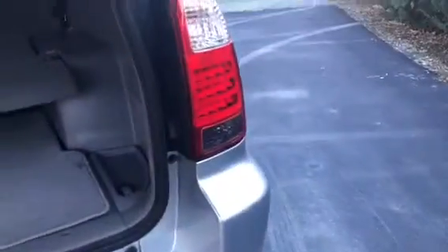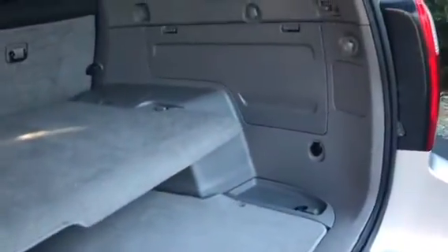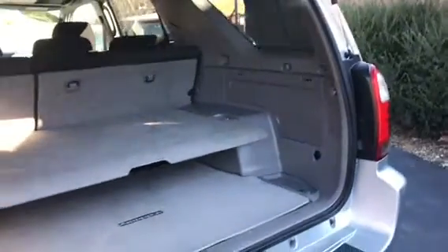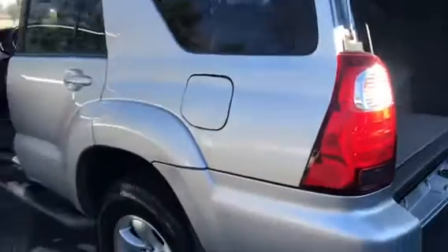Let's go ahead and take a look at the back. Here you have your back storage space. You do have a slight privacy cover, which is removable, and a power outlet in the back as well. And you can always take those seats down and create more storage space in the back for any larger items that you choose to carry with you.